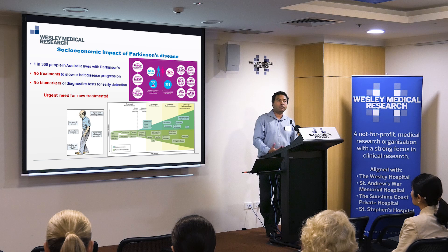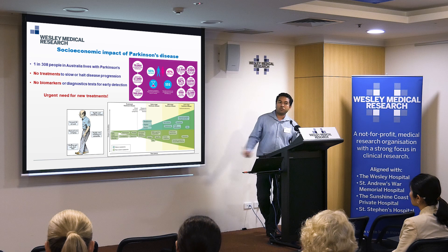In fact, when patients start on dopamine replacement therapies, their non-motor symptoms tend to get worse. So there's a really pressing need for developing therapies that can slow disease progression, which is where most of the focus of the field is at the moment, and that's what our research focuses on here at UQ.